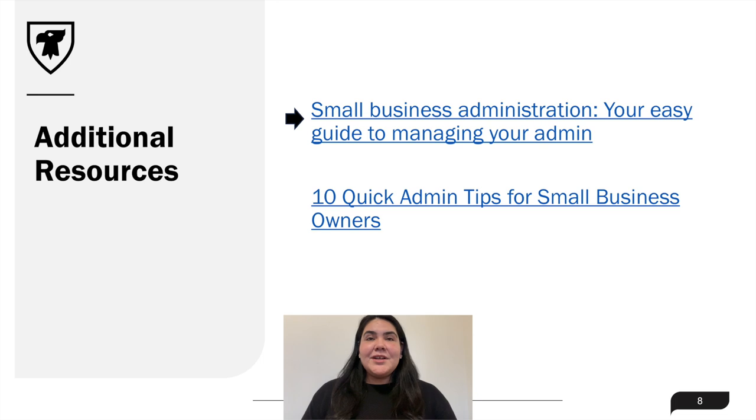First is a resource by Sage, and this link elaborates on the bite-sized task concept, and also lists some daily, weekly, monthly, and annual tasks, and provides some helpful tips on how to stay organized. This brings us to our next link by SmartPA — these are the 10 quick admin tips for small business owners. It reiterates the concepts of setting time aside for admin, keeping organized, and how to essentially manage yourself to best manage your time and your tasks.